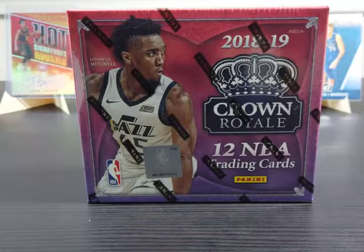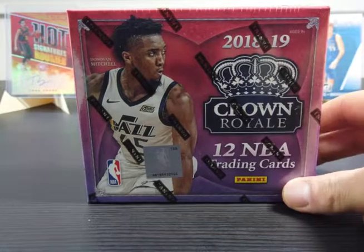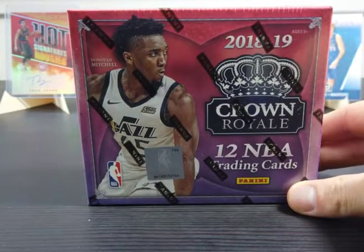Hey, what's up guys, how's everyone doing today? I hope you've had a great day. I've had a pretty long day myself — came back from a 10 to 11 hour work day. Feeling pretty tired but pretty excited as well because this 2018-19 Crown Royal Hobby Box came in the mail today.